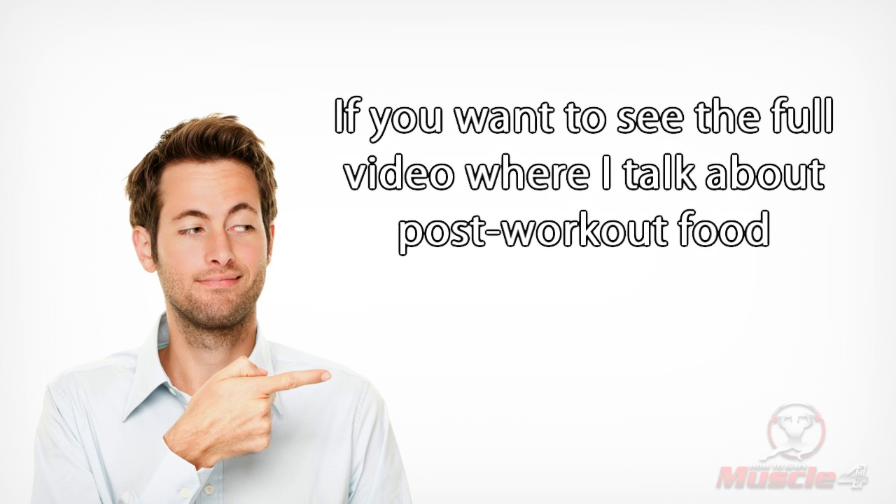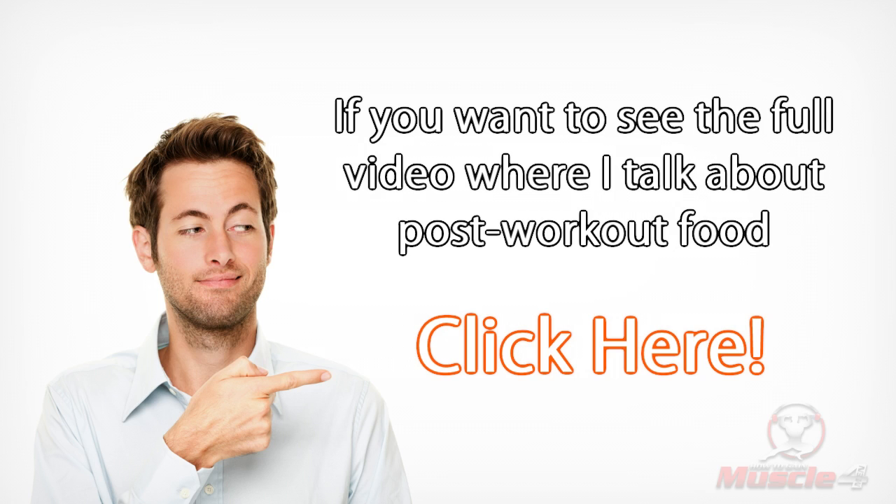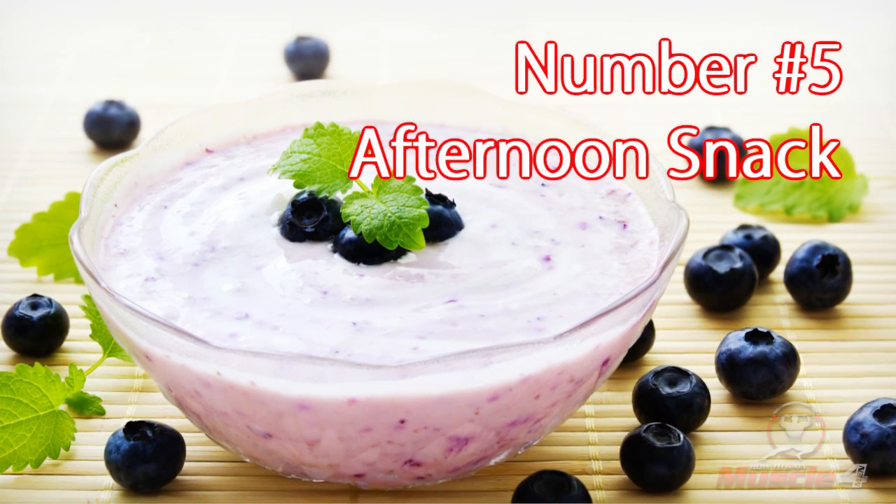Number four: post-workout. One to two ounces of whey protein, plus two ounces of honey. Note: if you want to see the full video where I talk about post-workout food, click here.